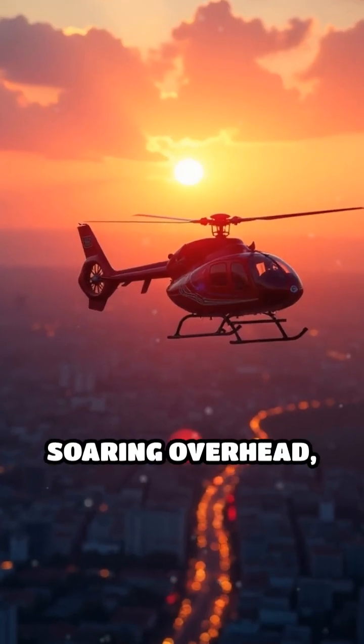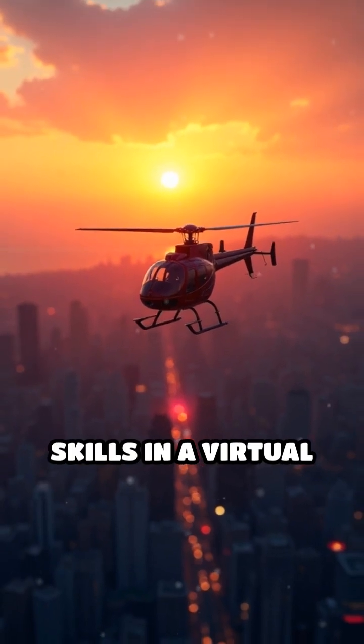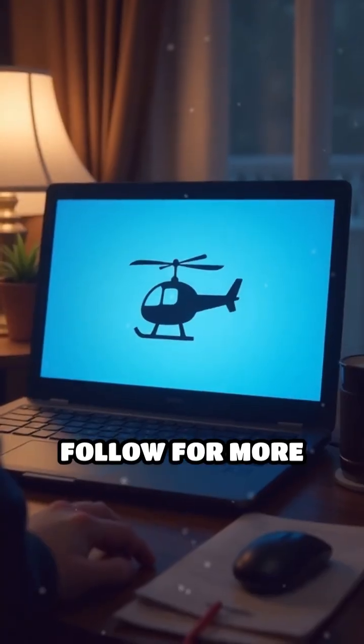The next time you see a helicopter soaring overhead, remember, the pilot may have mastered those skills in a virtual world first. Follow for more helicopter facts.